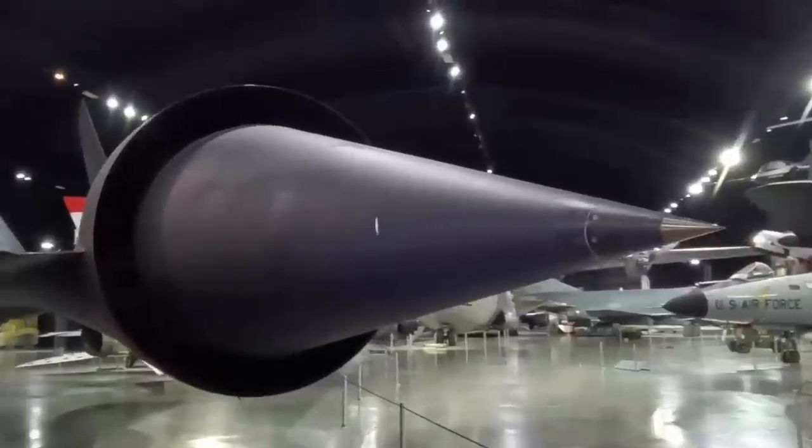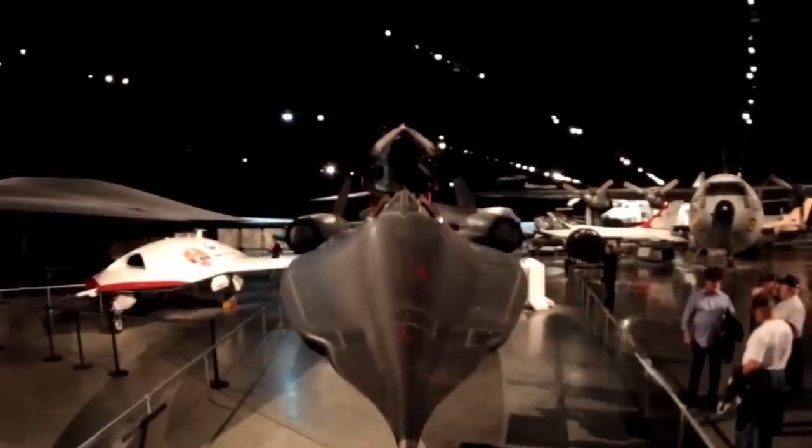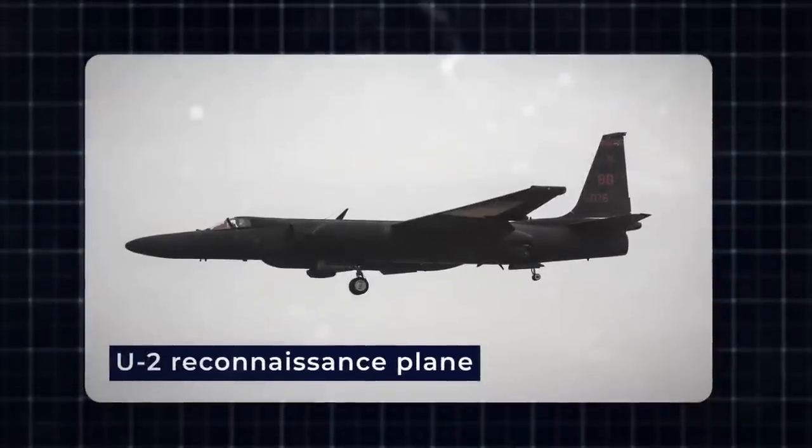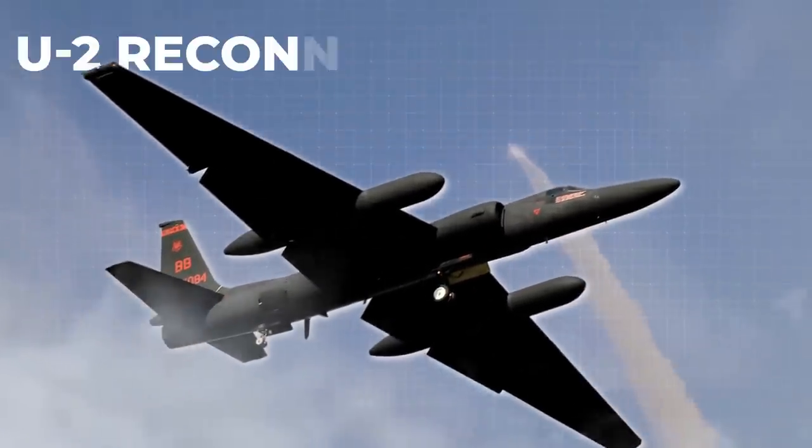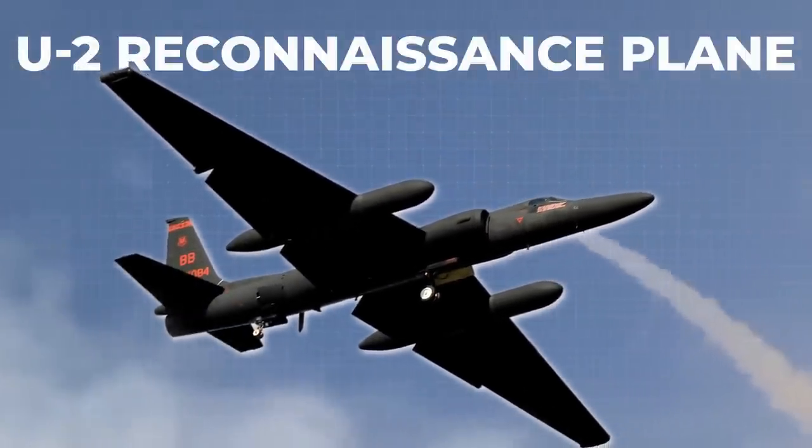The Blackbird's incredible speed and low radar signature, achieved through its swept shape and radar-absorbing paint, made it an elusive target. This high-performance aircraft was designed to replace multiple missions performed by the slower U-2 reconnaissance plane, which had grown increasingly susceptible to Soviet interceptors and surface-to-air missiles.